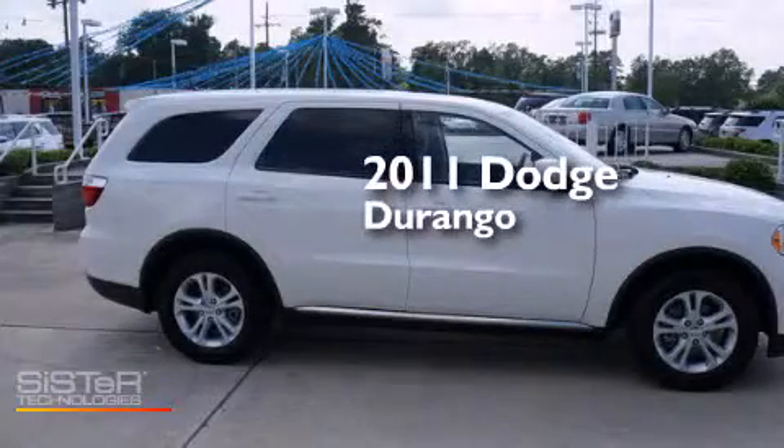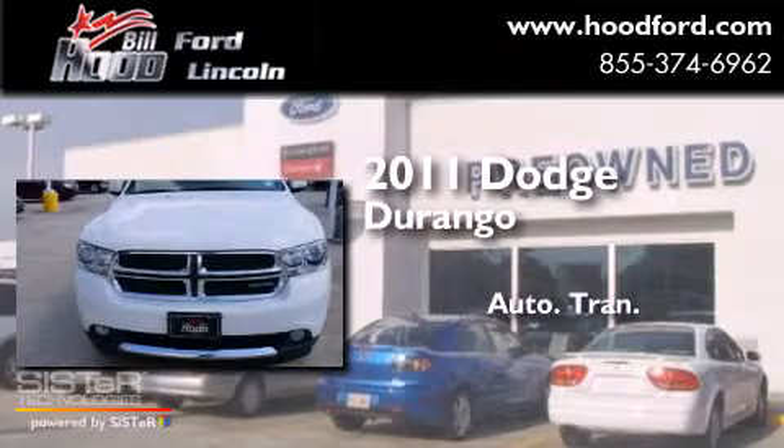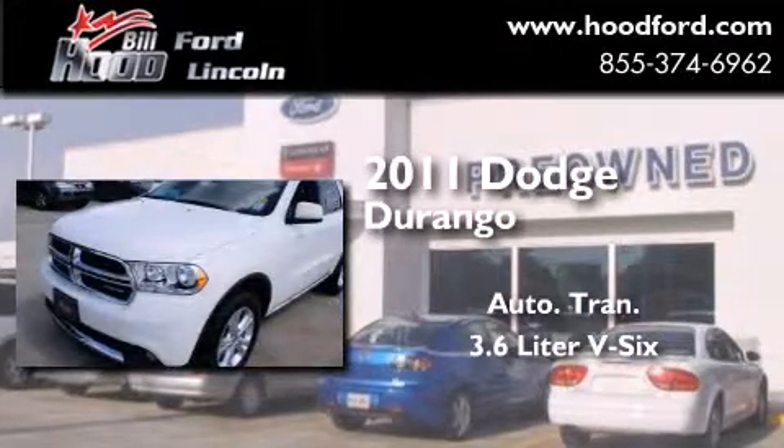This is a 2011 Dodge Durango. This SUV has an automatic transmission and a 3.6 liter V6.